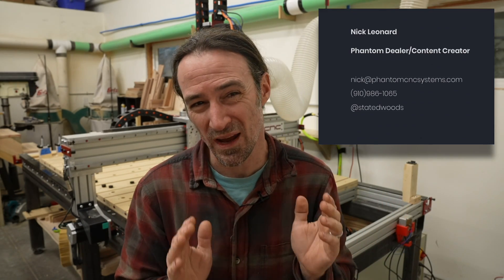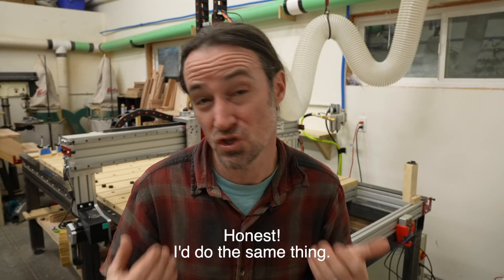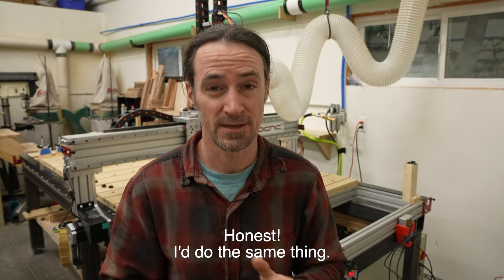To make it perfectly clear, I bought my machine myself and I am not sponsored by anyone. Nick says the same thing in his video, but he's also a rep and Phantom CNC dealer, so take that with a grain of salt. I did talk to Nick before I bought anything, and also talked to Steven, the owner of Phantom CNC machines. They were very helpful in helping me determine what I should get.